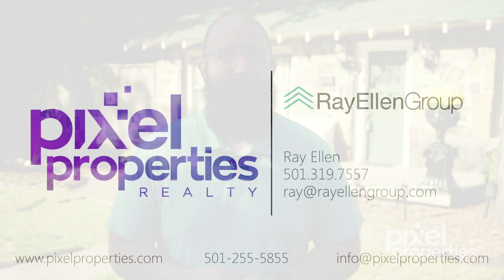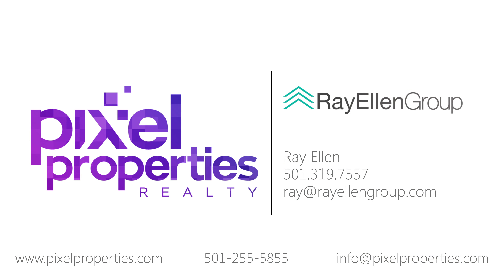For more information, visit pixelproperties.com or give us a call.